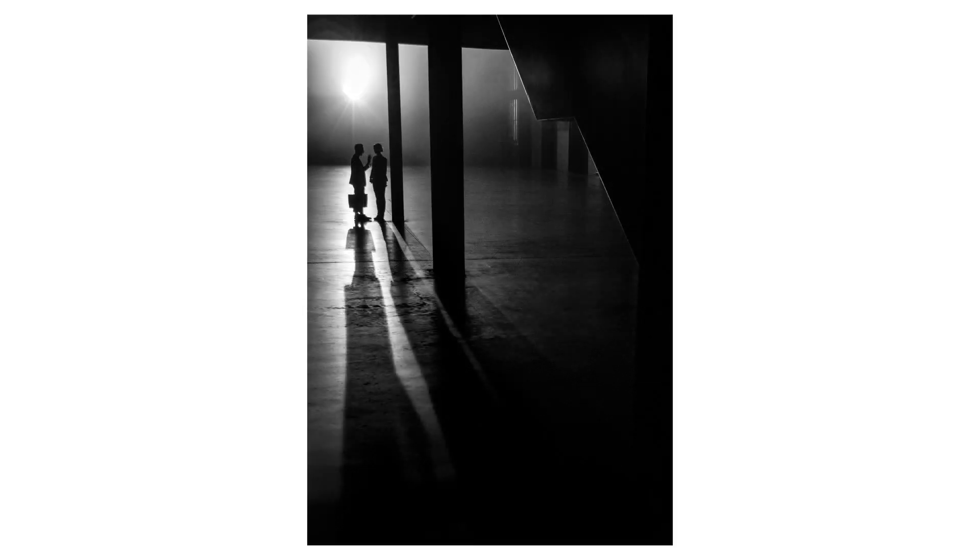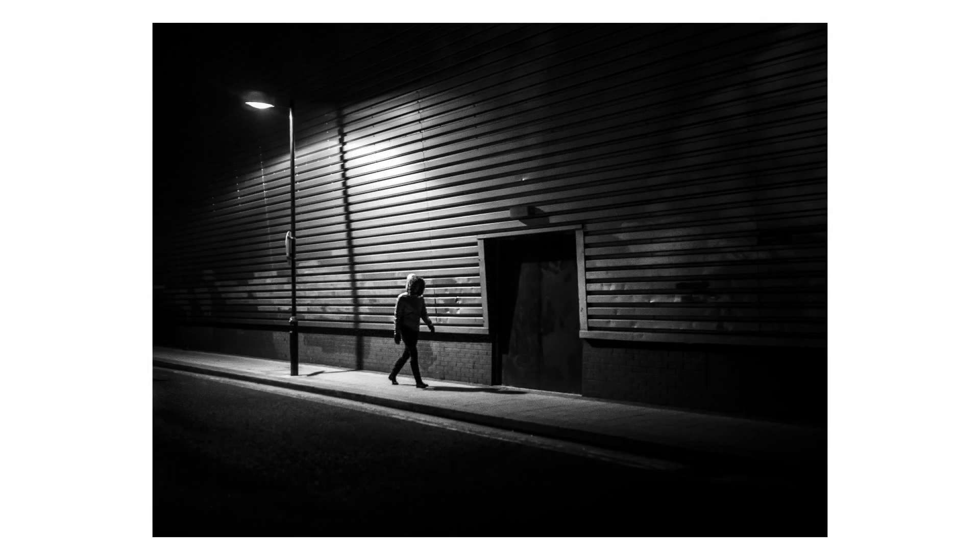Often the best night pictures are those that infer rather than inform. What may be out of sight or lurking in the shadows will help to give a sense of mystery. One thing to remember is that the amount of detail you capture is likely to be a lot less than when you're shooting during daylight, and human figures will often appear as silhouettes.